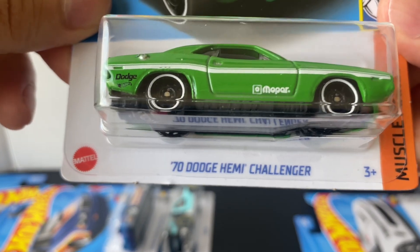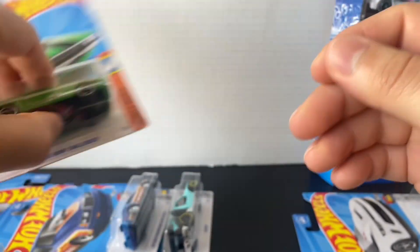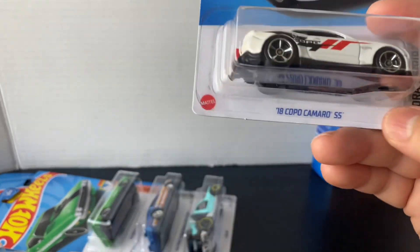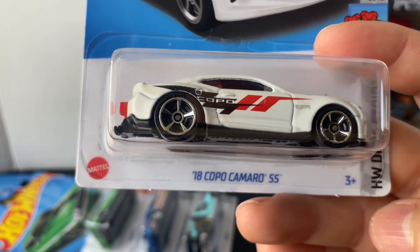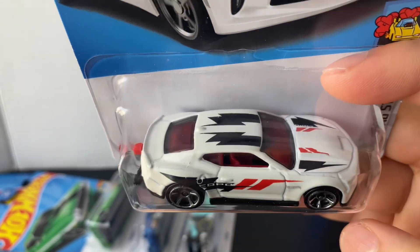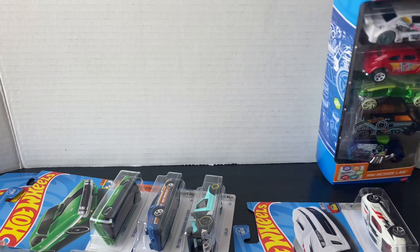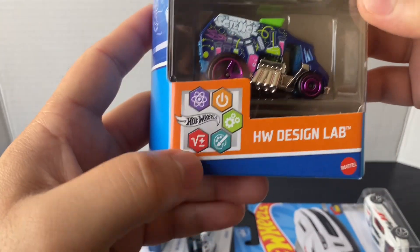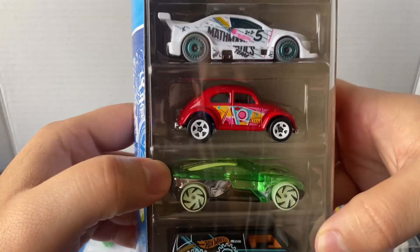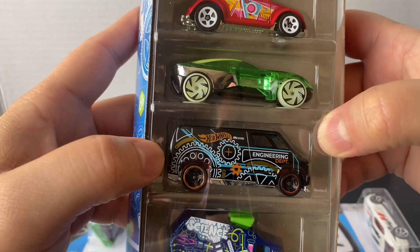This one is the 1970 Dodge Hemi Challenger in a really bright green color — looks really good. From the basic line I also got the 2018 Copo Camaro Super Sport in white with black and red lines, like a drag street car. I also got this Fight Pack, the Hot Wheels Design Lab — looks pretty good, it's got some pretty good models, especially the BMW. And the Amazon van actually looks pretty cool too.